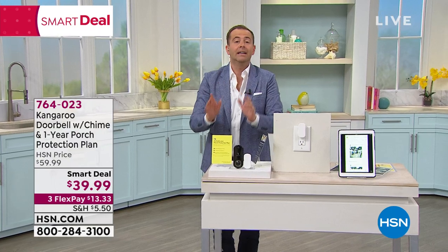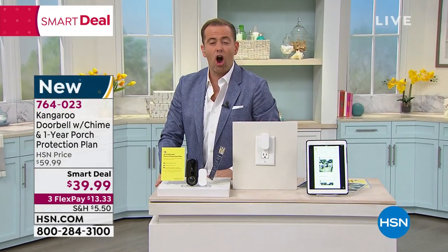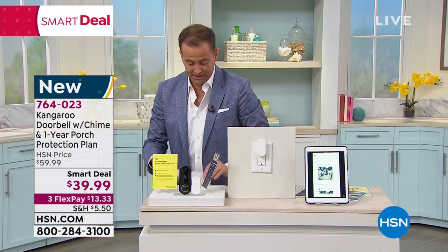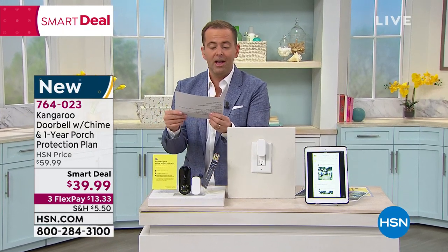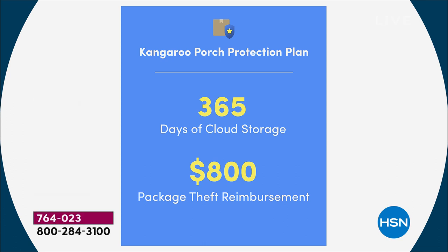You won't need to wait for somebody to help you. In a moment I'll tell you a secret about an $800 porch protection plan. Really fast — if somebody steals a package, they will reimburse you up to $800.